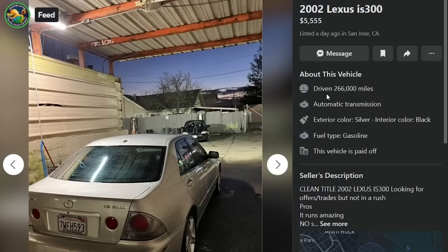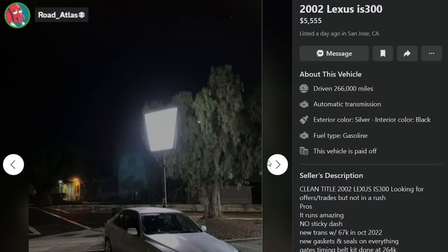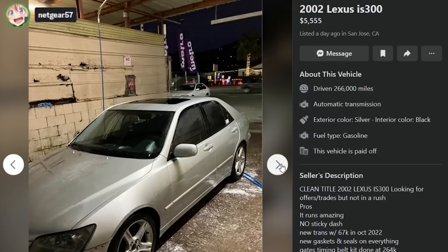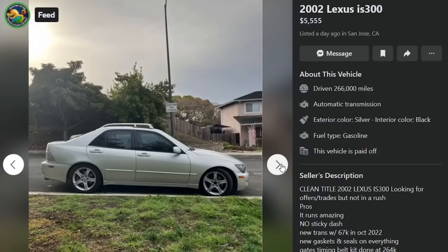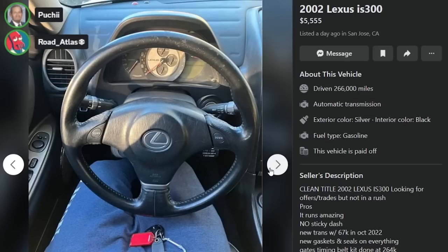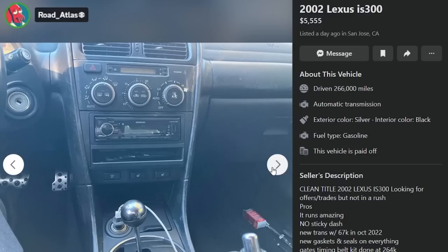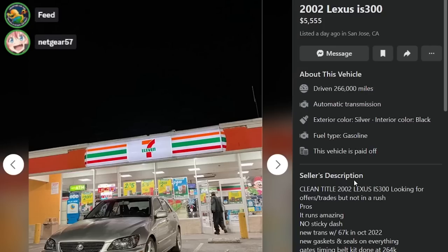Here's an '02 IS300 for $5,555 with 266,000 miles. Clean title. Runs amazing. No sticky dash. There's a ghost of a 7-Eleven in the background. Those are actually the stock wheels — why did he pull the center caps off three of them? They were stolen, obviously. It's a Lexus. All of them are a fucking quarter million miles — but that's a testament to the 2JZ engine.